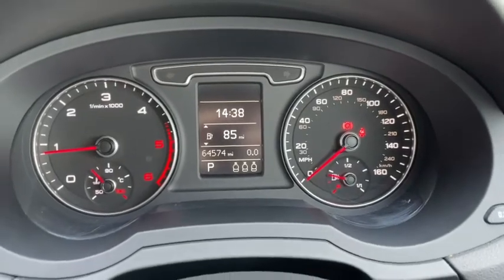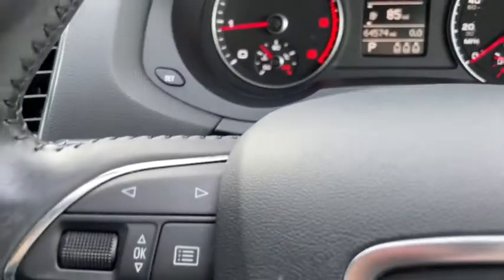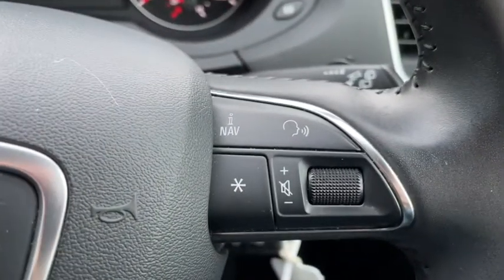You can see the digital display on the dash tells us everything we need to know at a glance. Of course we have our stereo mounted controls with our menu options on the left and our volume and voice control on the right.